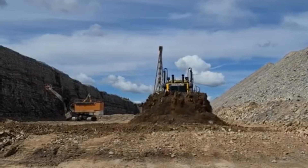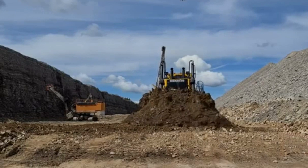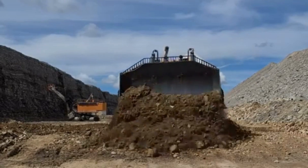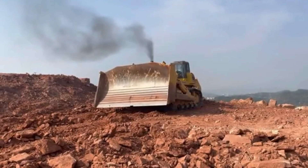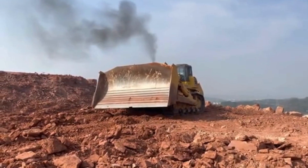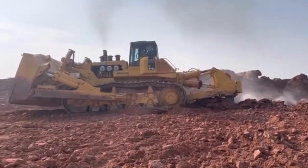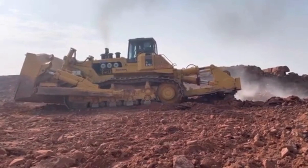One of the most impressive capabilities of the Kometsu D575A bulldozer is its ability to move large amounts of material in a single pass. The machine's blade can move up to 90 cubic meters of material, which is equivalent to about 300,000 pounds. This makes the D575A an ideal choice for mining and construction projects that require the removal of large amounts of earth quickly and efficiently. Another notable feature is its operator cabin, which is designed for comfort and safety. The cabin is air-conditioned and features ergonomic controls. It is also designed to be safe, with features such as a ROPS (rollover protection system) and FOPS (falling object protection system) to protect the operator in the event of an accident.